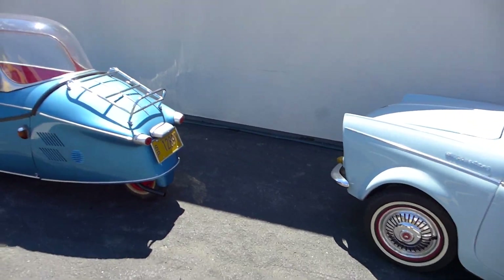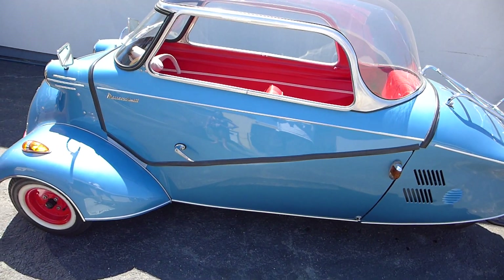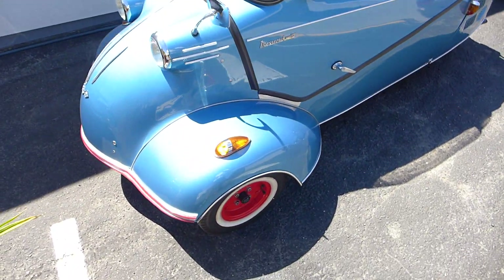We've got a little Messerschmitt — the Messerschmitt KR 200.